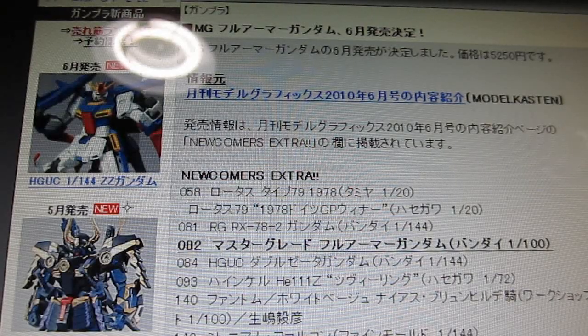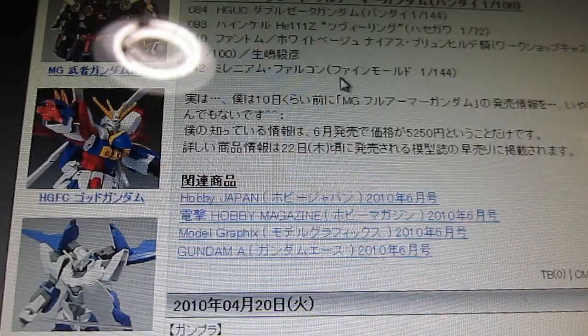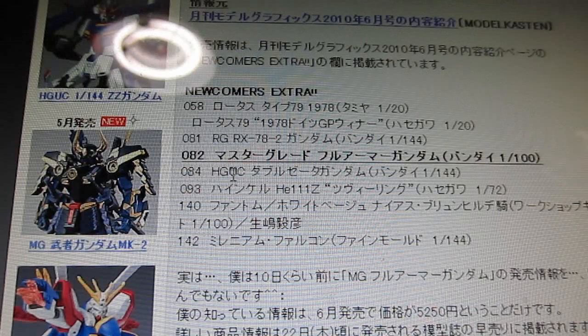Today I thought I'd kick off with some news because there's a big one, and this is brought to you by Hayamimi Gunpra Joho Kyoku, which is a Japanese Gundam news site. Their big news is newcomers extra: we've got Master Grade Full Armor Gundam, which is a variation of the original RX-78-2 in green with a whole bunch of other weapons. That looks like it's coming out in June, and it is going to be on sale for 5,250 yen.